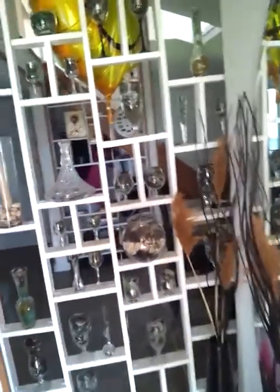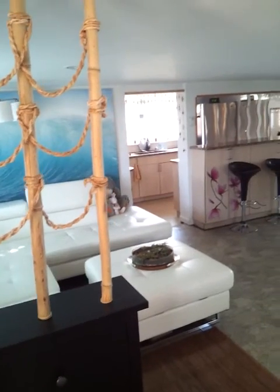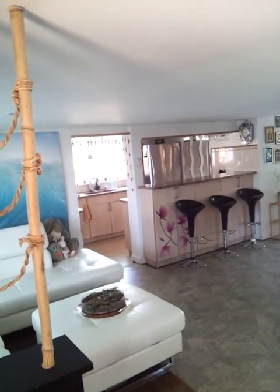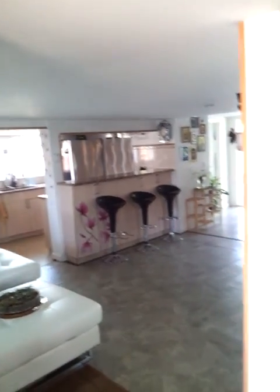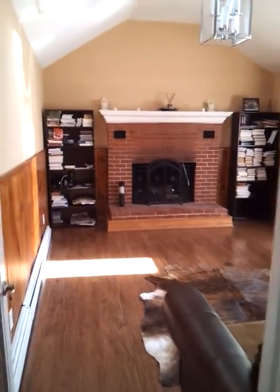As we are walking in, here is our living room area. And you can see the kitchen over there behind that countertop. Over here we have the family room.